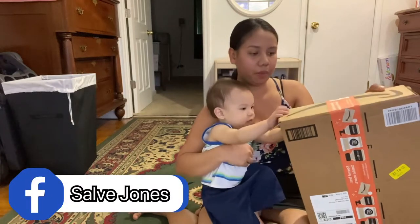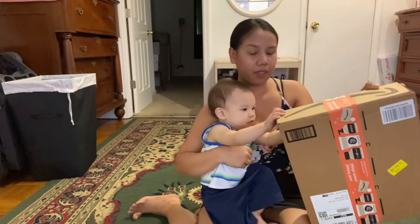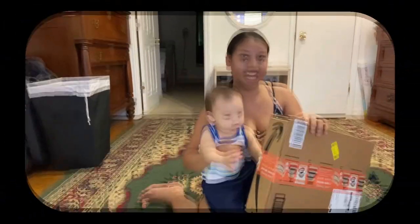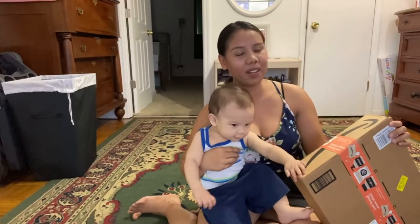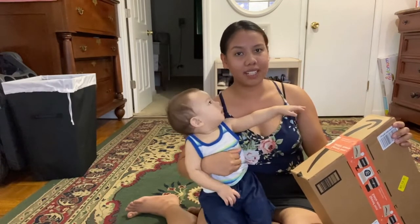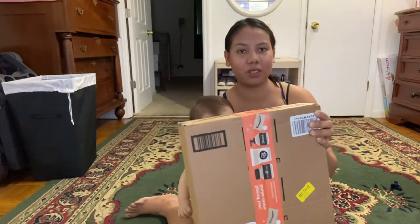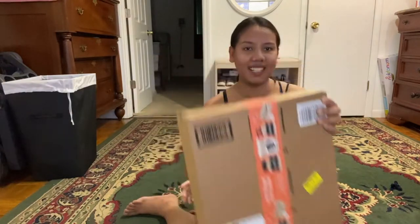Hi guys, welcome back to my channel! My name is Salve. For today's video we're gonna do an unboxing. We got a package from Amazon and the baby's gonna unbox it.